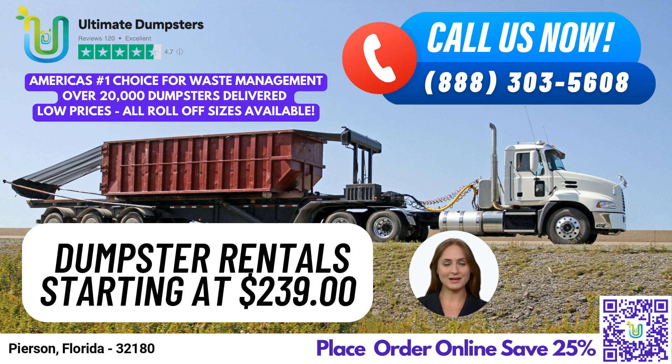Our 20-yard dumpster measures 22 feet long, 8 feet wide, and 4 feet tall. It's suitable for mid-sized jobs, such as small business waste disposal and construction and demolition debris.